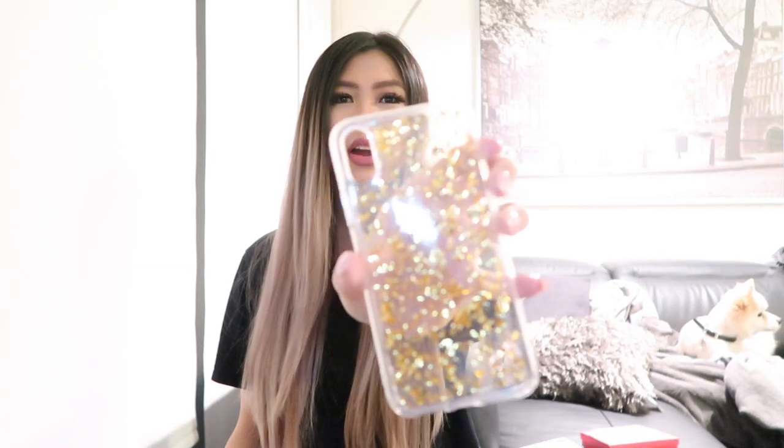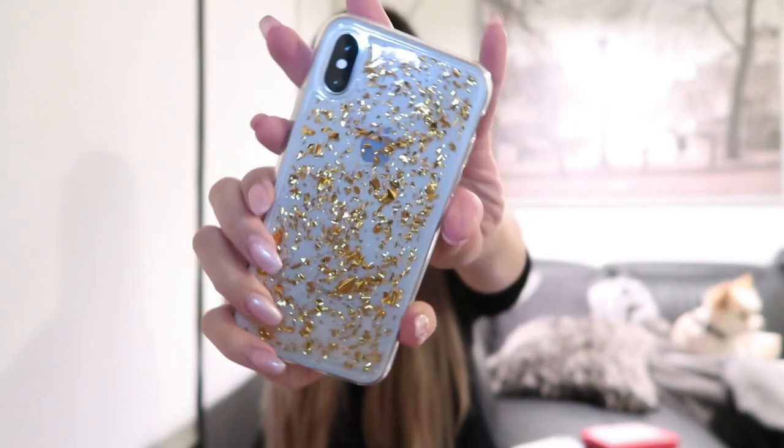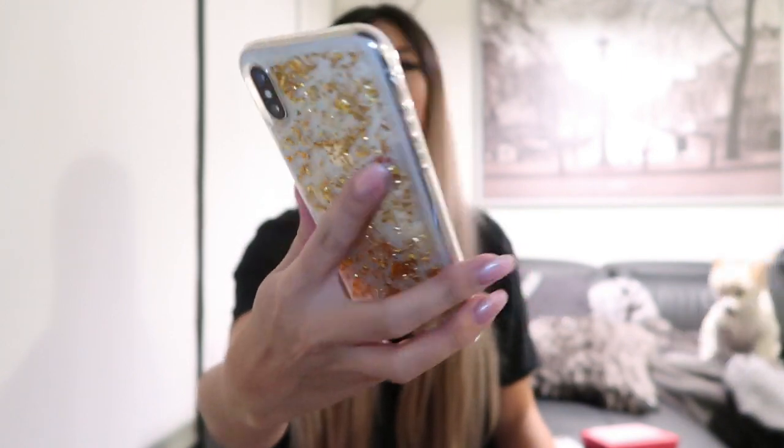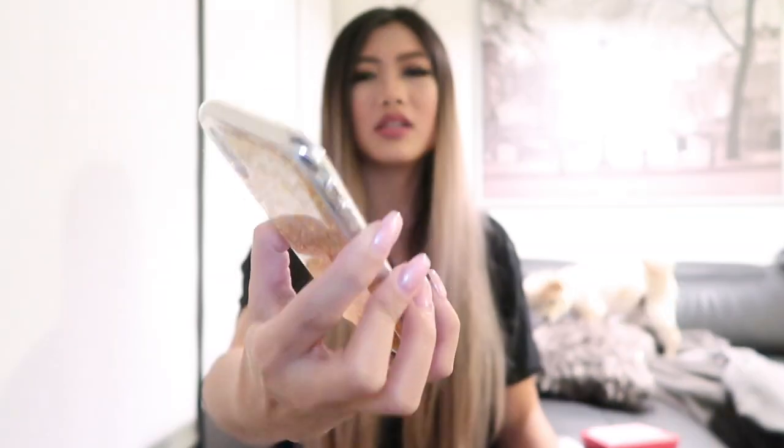The back of the packaging has their social media info. This first Casely case reminds me of my Casemate case because I have something very similar, but the Casemate one is a two-piece hard case and this one is more of a softer shell. When I don't feel like using a very thick case but still want that design, I can go to this one. It's so gorgeous — it's gold and it looks adorable on the phone. You can still see the Apple logo because there's not too much gold, and it's quite thin. The sides are clear and you can press the buttons, though they're a little bit harder to press because it's a bit thick on the sides.